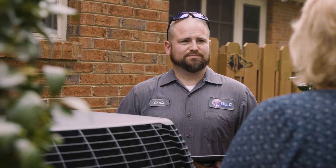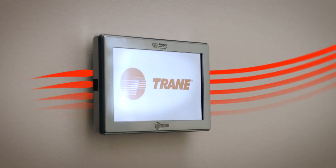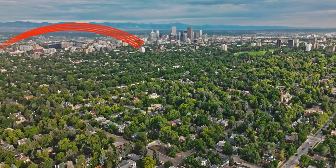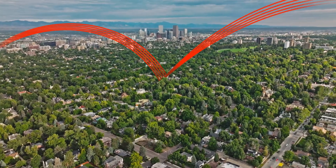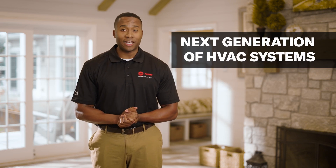At Trane, we're committed to providing you with sustainable comfort, now and for the future. And that commitment drives us to keep innovating, offering efficient, sustainable products that stand the test of time. That's why we're proud to introduce our next generation of HVAC systems.